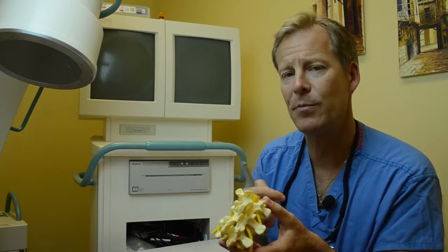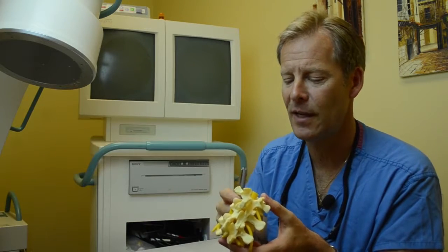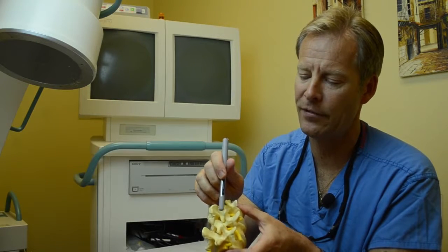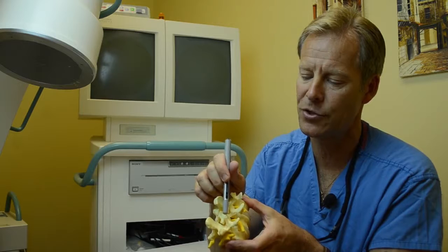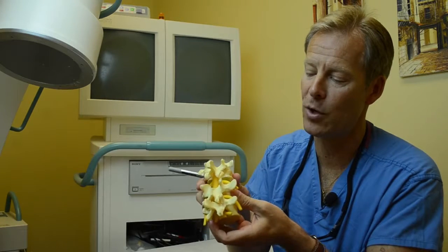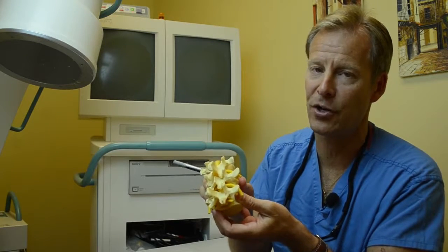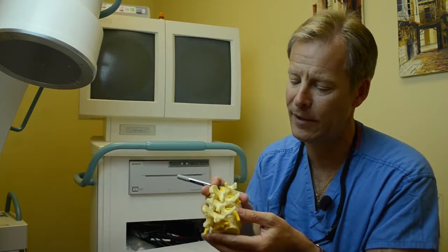Radiofrequency ablation has been around since the 1970s. It's simply a needle that is placed in the trough right where the nerve innervates the joints of the cervical neck or low back spine. It's where a joint is, where bone meets bone and where they grind upon each other, that can cause a lot of localized neck and or back pain.